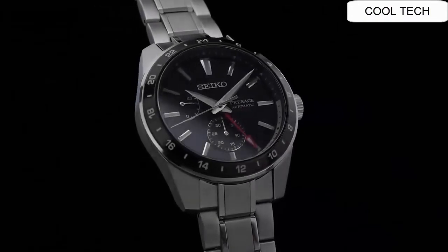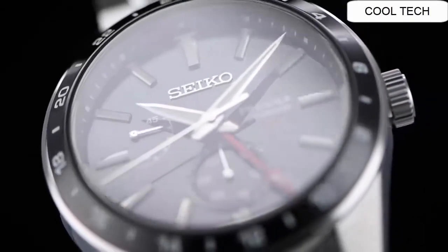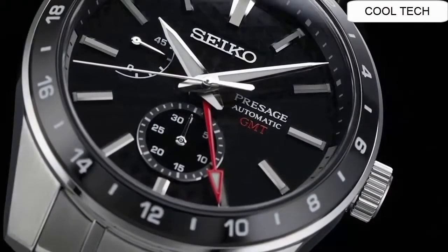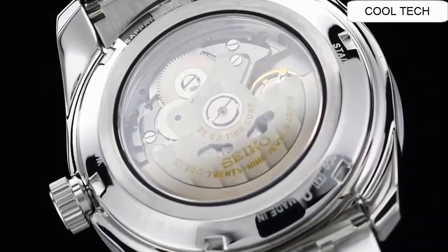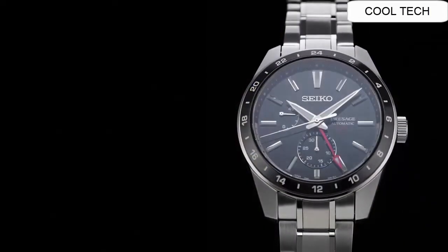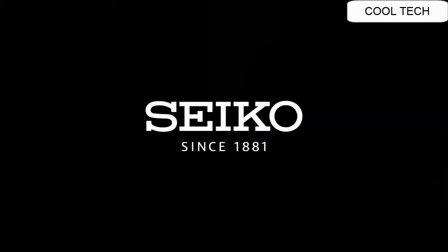Top 5: Movement caliber number 6R64. Movement type: automatic with manual winding. Accuracy plus 25 to minus 15 seconds per day. Duration approximately 45 hours. Exterior case material stainless steel with super hard coating. Crystal: sapphire with anti-reflective coating on inner surface.